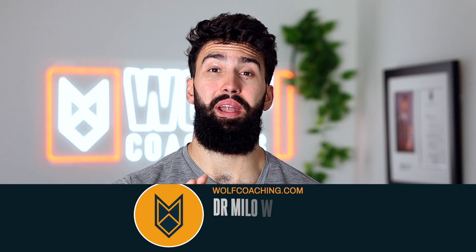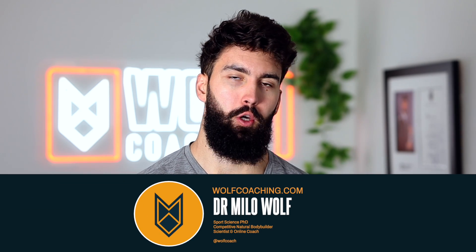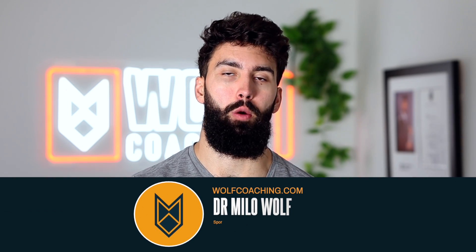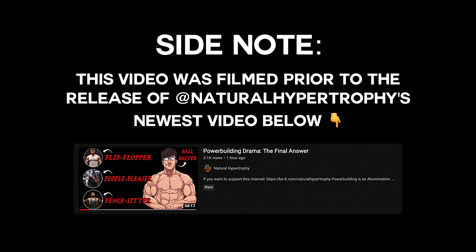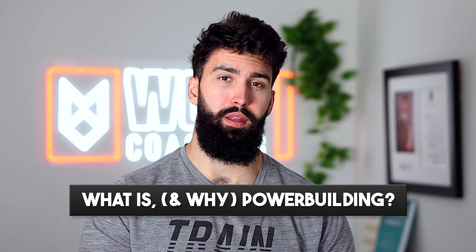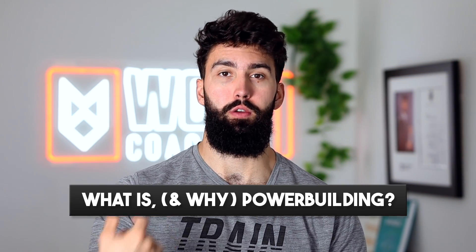Real but non-medical Dr. Milo Wolf here with Wolf Coaching, and today we're talking about powerbuilding. Let me break it down for you. Powerbuilding is a training method almost always used by people who don't compete in bodybuilding or powerlifting, who just really want to enjoy training and get a really good amount of muscle growth and strength gains.